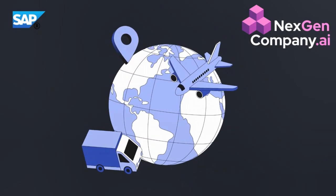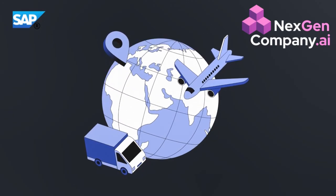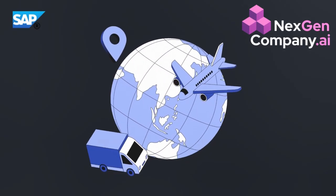Hello everyone. For the past few months, our team has been dedicatedly working on various generative AI solutions for enterprises, especially with SAP systems. Today, I will demo one of the most promising solutions.